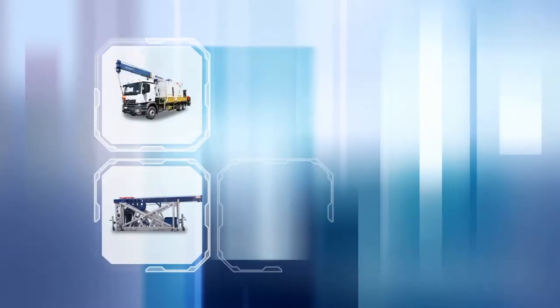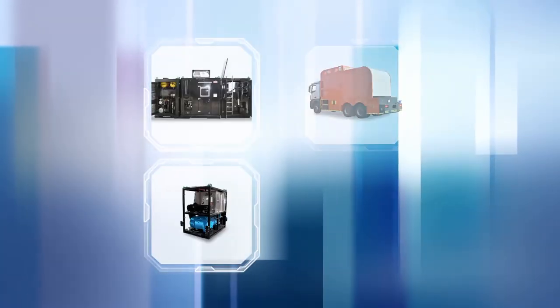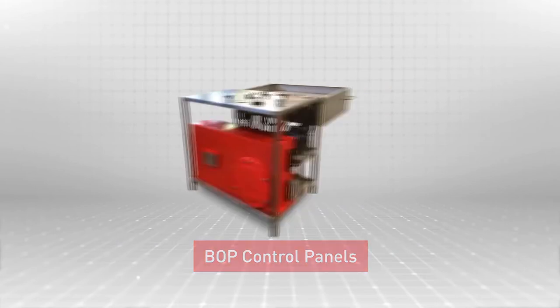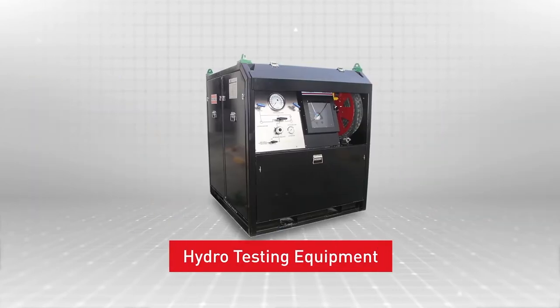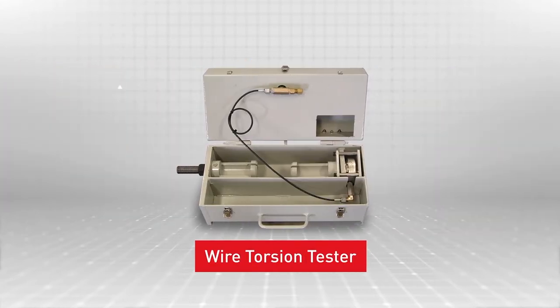Apart from the major equipment, SOP manufactures a variety of auxiliary products, such as BOP control panels, wellhead control panels, grease injection units, hydro-testing equipment, spooling equipment, and wire torsion testers.